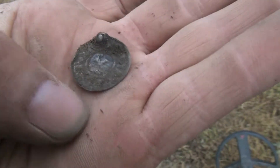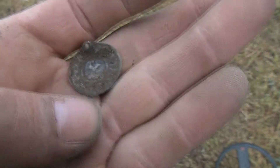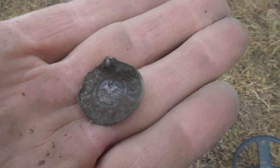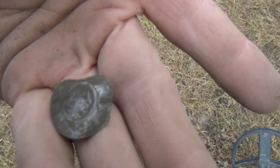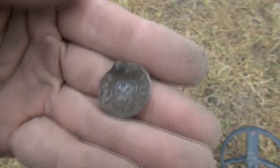My next find looks like some kind of coin but made into jewelry. If you look up there — cool find. Let's see what it looks like. Lovely.